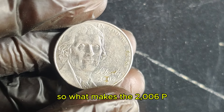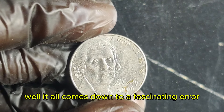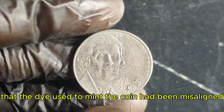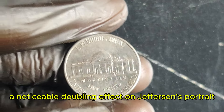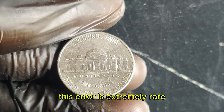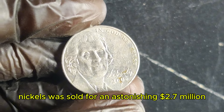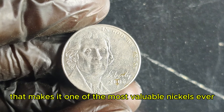So what makes the 2006 P Jefferson nickel so valuable? It all comes down to a fascinating error. Some of these nickels were struck with a significant double die error, meaning that the die used to mint the coin had been misaligned, resulting in a doubling of the coin's design features. You'll notice a noticeable doubling effect on Jefferson's portrait and Monticello's building. This error is extremely rare, and coins with this mistake have fetched record-breaking prices at auctions — one was sold for an astonishing $2.7 million.